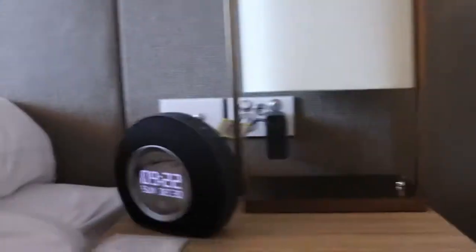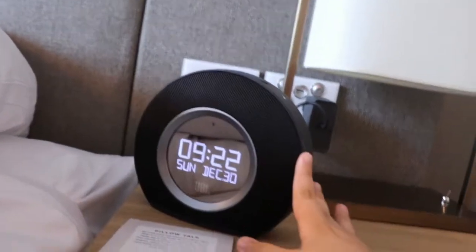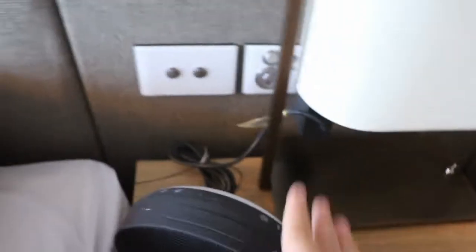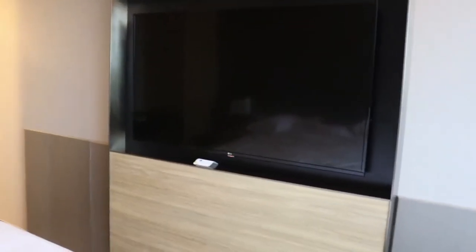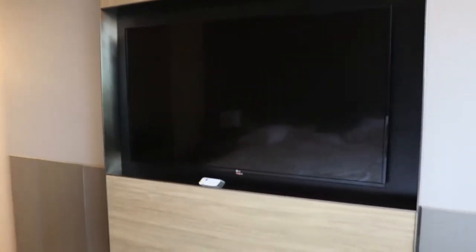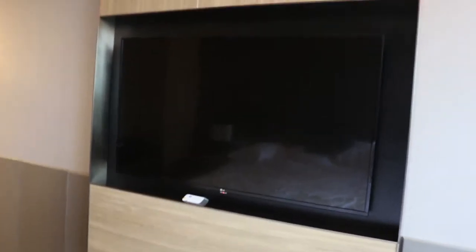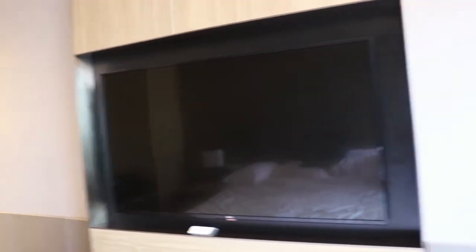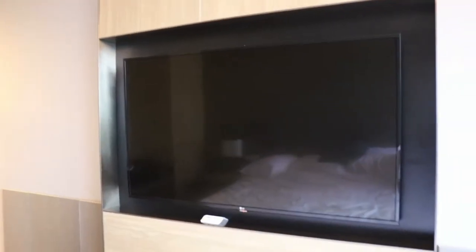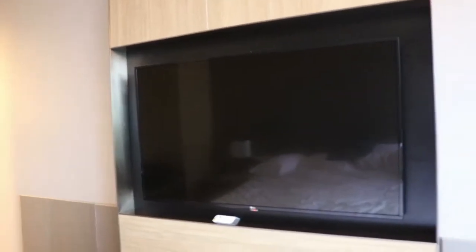The hotel also has a JBL alarm clock, which is really nice — it's got Bluetooth features and all that stuff, and it looks really great. Now we get to the TV. I won't turn it on because it shows my name. But what's nice about these is there is Chromecast, so that means you can watch YouTube, Netflix, probably Stan, Hulu — whatever, as long as it has a Chromecast logo, you are fine.